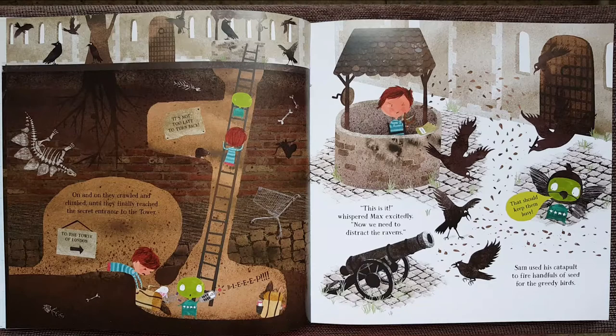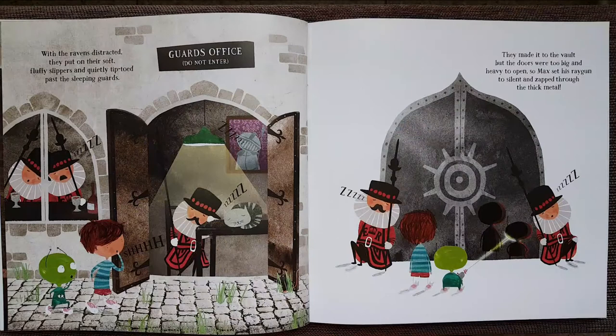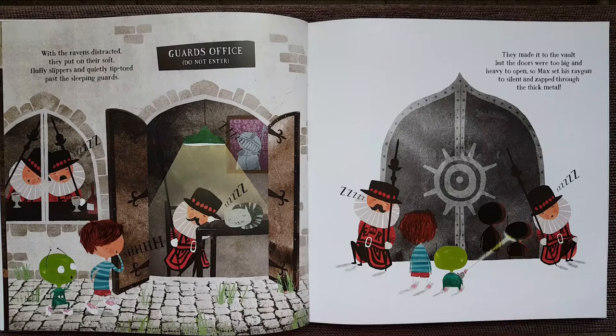Sam used his catapult to fire handfuls of seed for the greedy birds. That should keep them busy. With the ravens distracted, they put on their soft, fluffy slippers and quietly tiptoed past the sleeping guards. They made it to the vault, but the doors were too big and heavy to open, so Max set his ray gun to silence and zapped through the thick metal.